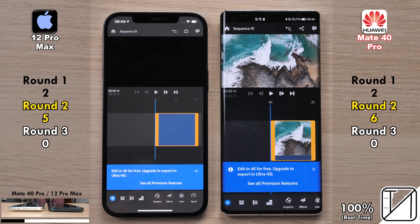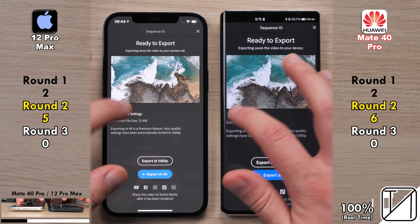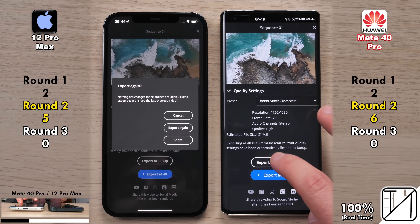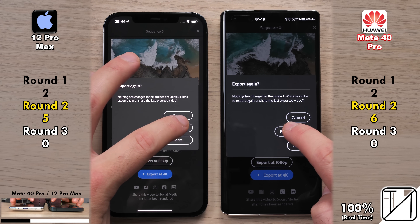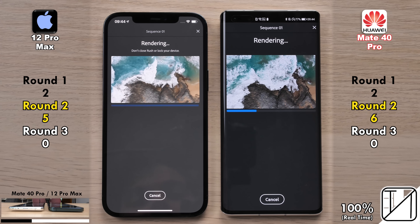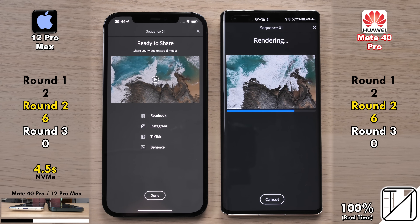We're going to render a 4K 25fps video file and compress it down to 1080p at 25fps. I'm going to leave them at real time so you can see the difference between NVMe storage on the iPhone 12 Pro Max and UFS 3.1 storage on the Huawei Mate 40 Pro. Hitting export, you can see the sheer speed of the iPhone 12 Pro Max's NVMe storage — 4.5 seconds, even quicker than its predecessor at around 6 seconds — while the Mate 40 Pro takes 12 seconds.